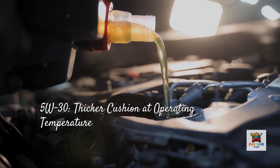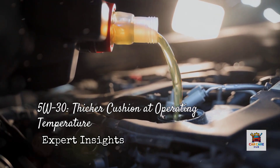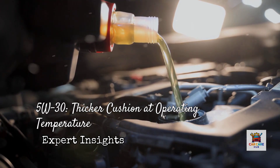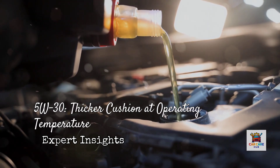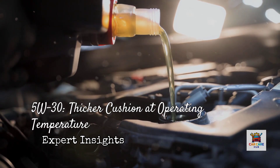5W30 oil is slightly thicker when cold — still flows well, but not quite as fast as 0W20. However, at operating temperature it maintains a thicker cushion between moving parts, which matters tremendously in engines with tighter bearing clearances or higher operating pressures.